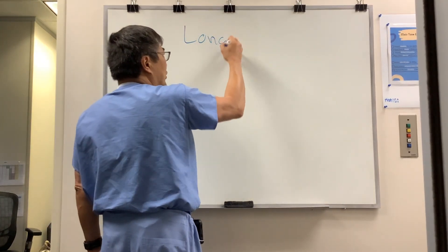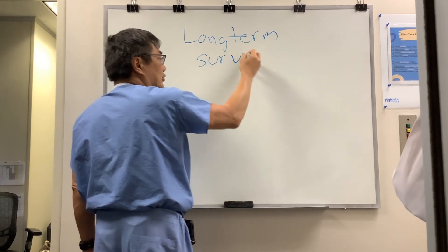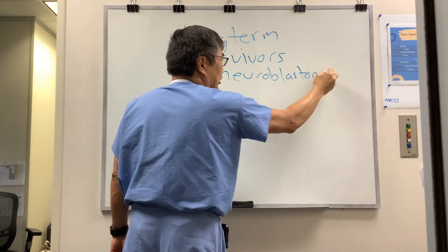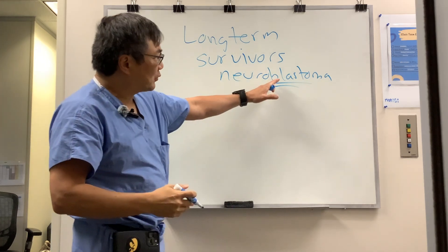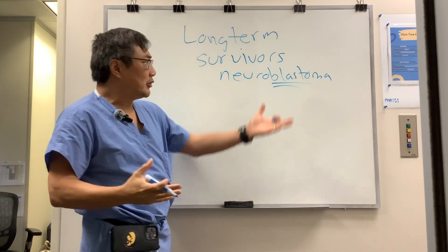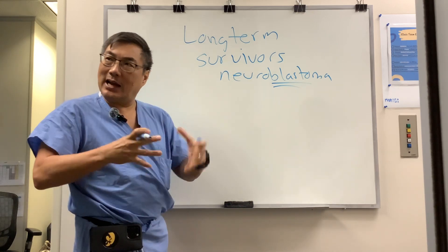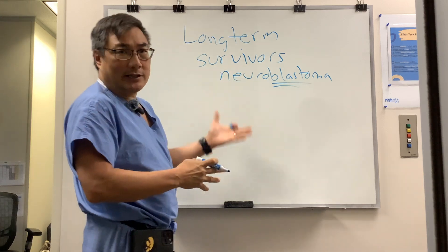I want to tell you about what we should be doing with long-term survivors of childhood neuroblastoma. Neuroblastoma is a childhood tumor — you already knew it was going to be a childhood thing because of the 'blastoma.' When we see that 'blast' word, it means it's a primitive neuroectodermal tumor. Retinoblastoma, neuroblastoma, medulloblastoma — they're all the same type of primitive neuroectodermal tumor that leads to childhood cancer.